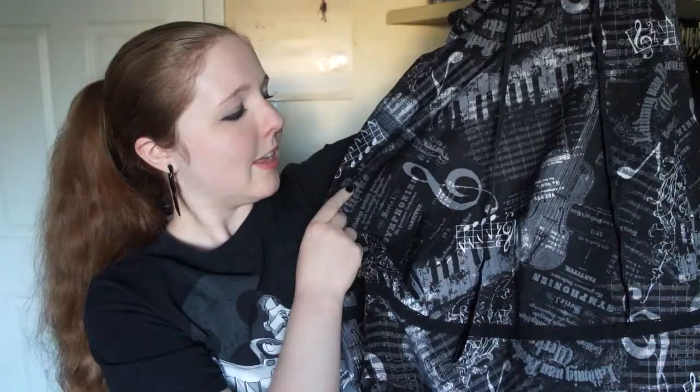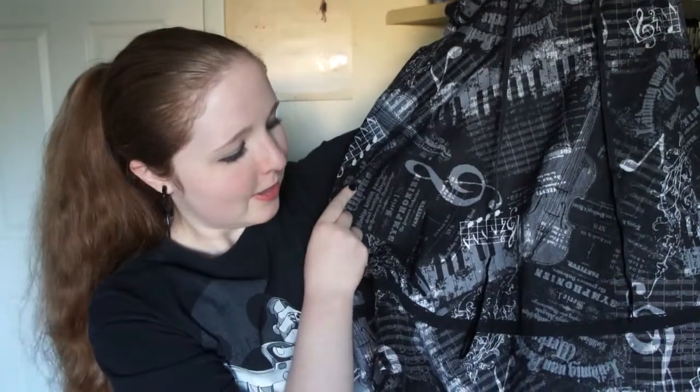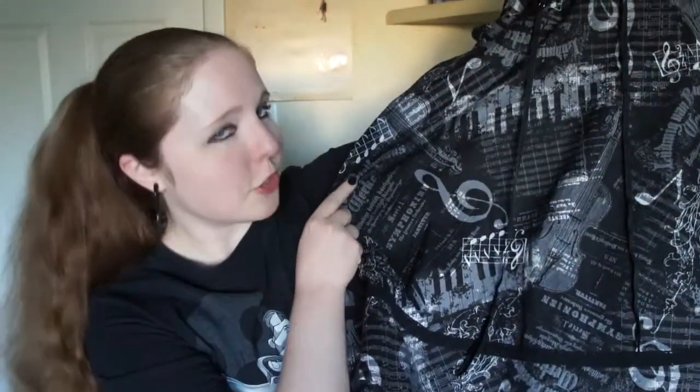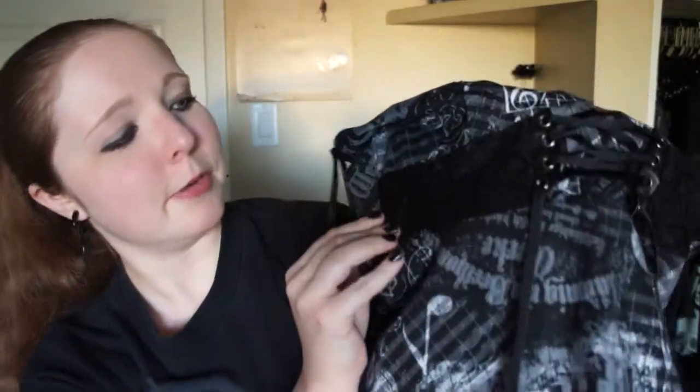The first thing I got is a dress. As you can see, it has a bunch of music-related things on it — violins, pianos, treble clefs, music notes, measures — and it also has this pretty lacework right there, along with some kind of mini corseting, mini corset-style tie in the center there.